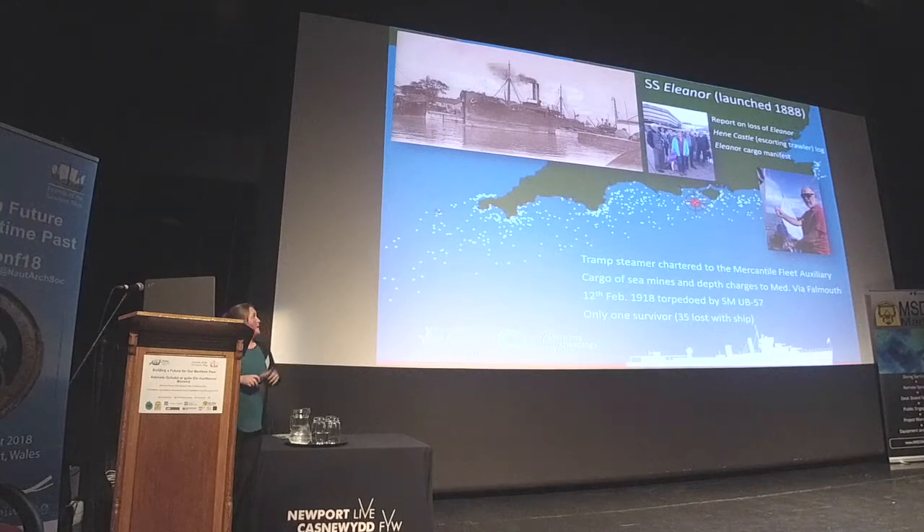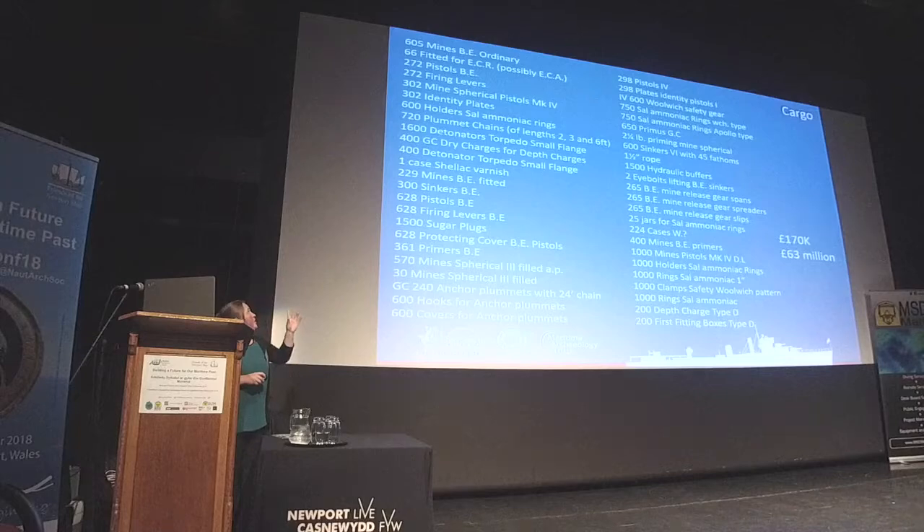There was only one survivor from the shipwreck. At the start of the project there were no known photographs of this shipwreck, but we were thankfully able to find an image of the wreck during the project. The manifest shows they had two main types of mine on board, plus a range of other depth charge and mine-related equipment. At the time, that loss represented £170,000 worth of loss — in today's money, £63 million worth of cargo — showing the economic impact. There were 1,400 mines on board the Eleanor; at that time 6,800 mines were being laid by the British per month, so the loss of this one vessel meant the loss of around 20% of mine capability for that month — quite a strategic loss.